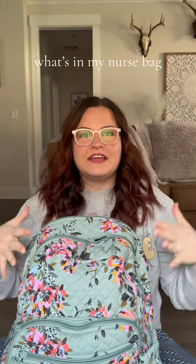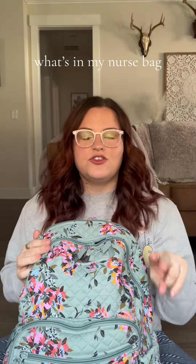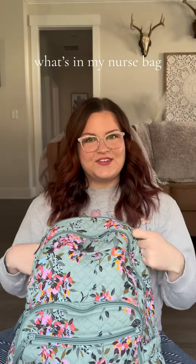Hi friends! I wanted to show you today what I carry in my nursing backpack. My name is Mandy. I've been a nurse for five years, two of those years in the NICU, so let's get started.